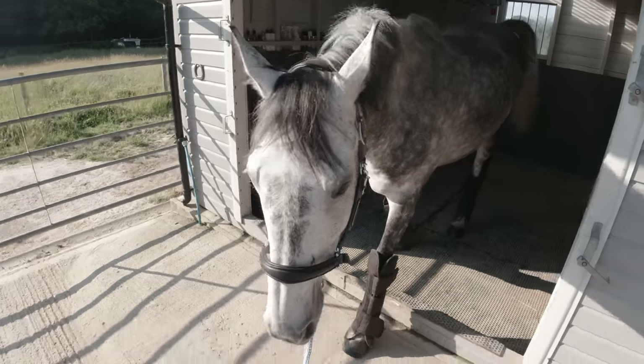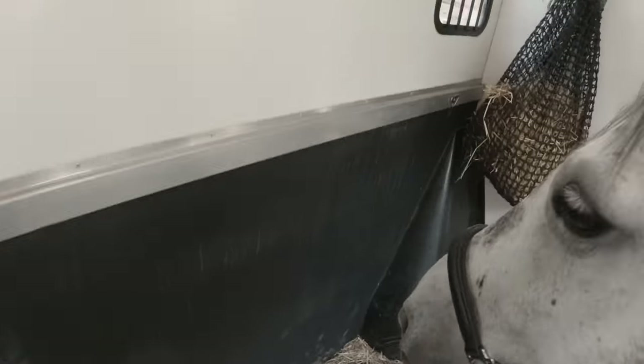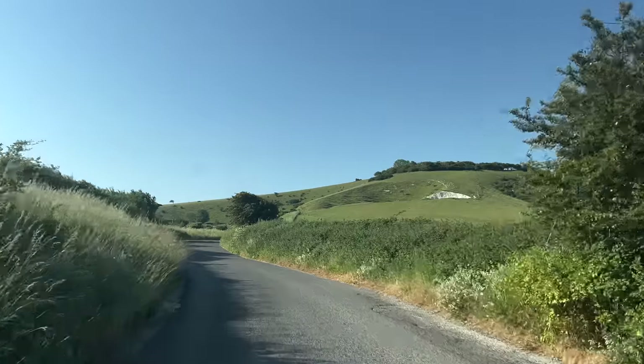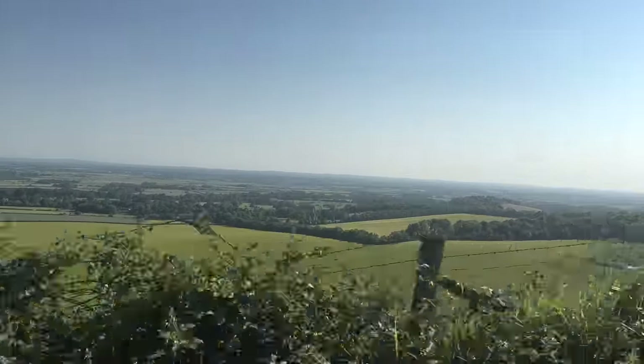Once I put his travel boots on, he always does this weird walk where he kind of picks his legs up too much — I call it his chicken walk. Once he's all loaded up it's time to drive to the hills, and the views here are absolutely incredible.